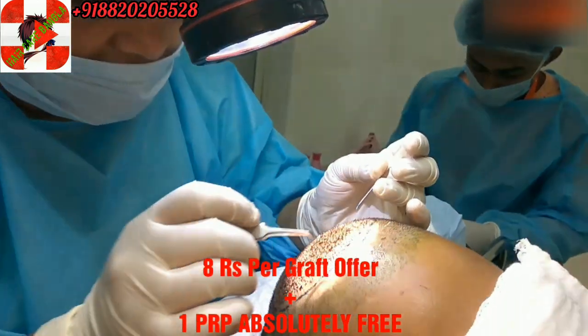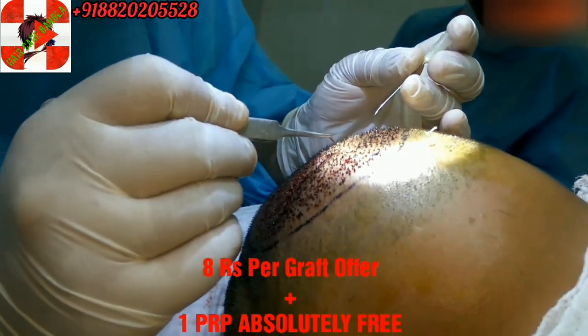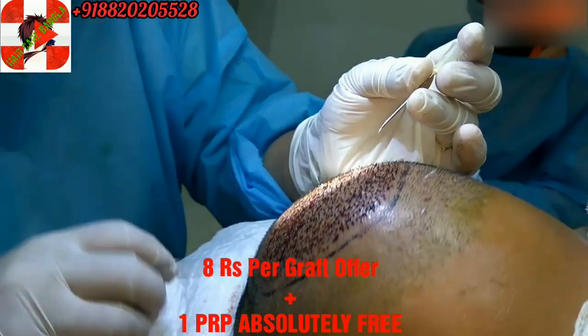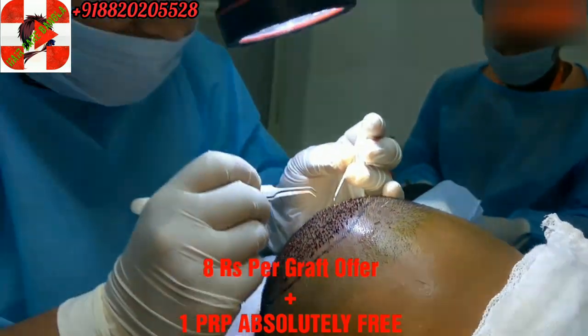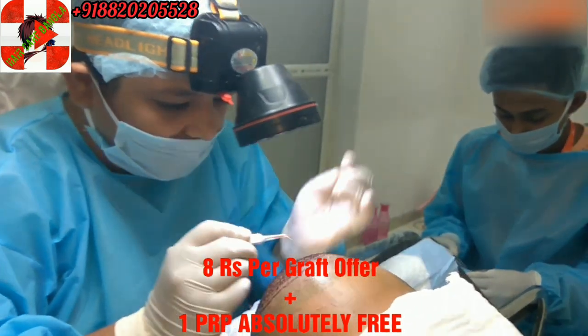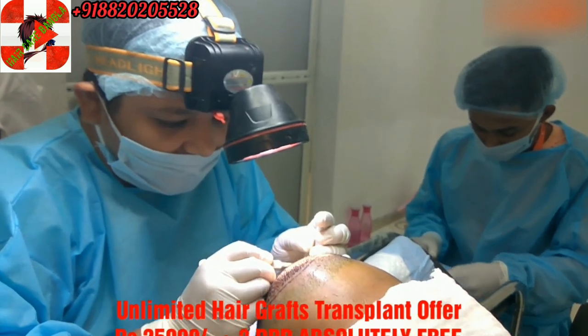You can see that it has started. We will implant the hair follicles so that it will increase density. You can see how it is. This is the refilling process with density. Some people see that the hair follicles are weak but still there are follicles.